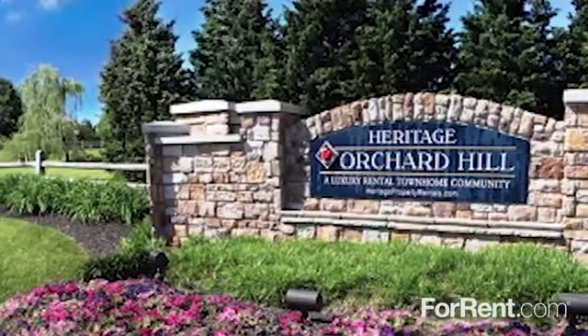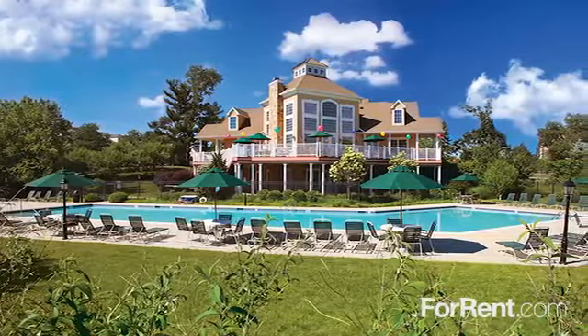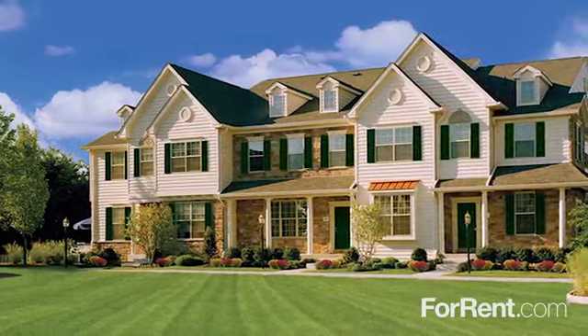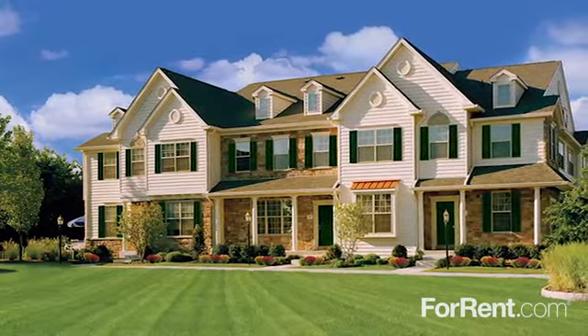Welcome home to Heritage Orchard Hill, where you will discover luxury living at its finest. Settled on 47 acres of rolling hills and beautifully manicured grounds, Heritage Orchard Hill blends sophistication and tranquility to create an ideal community to call home.